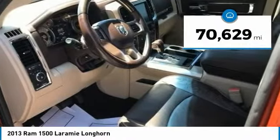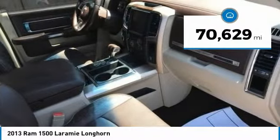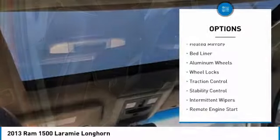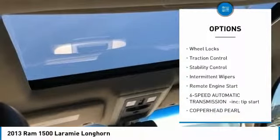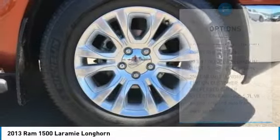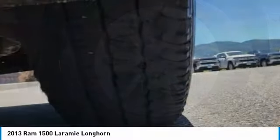This vehicle has less than 75,000 miles. Here are some of this vehicle's great options: sliding rear window, four-wheel drive, heated mirrors, bed liner, aluminum wheels, wheel locks, traction control, stability control, intermittent wipers, and remote engine start.